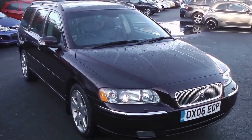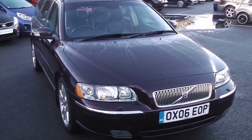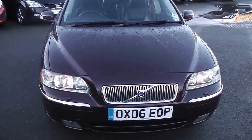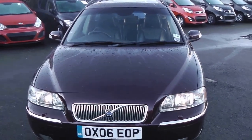Welcome to Essex Garage Gloucester, here today with the Volvo V70 D5 SE. This car was registered in 2006 and is fitted with a 2.4 diesel engine with a 6-speed automatic gearbox. As you can see, it does come in this lovely colour of purple.